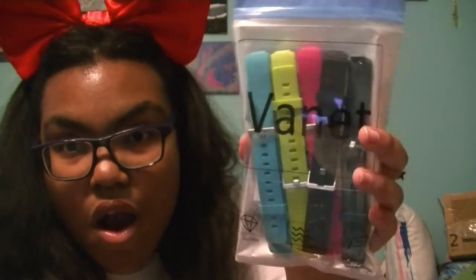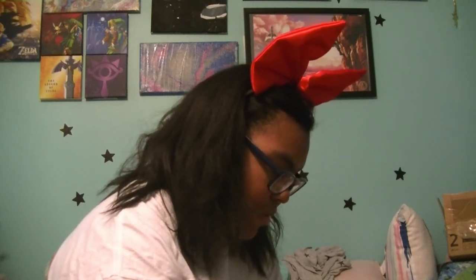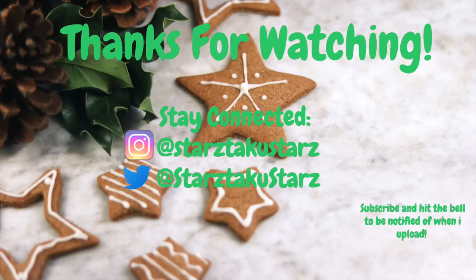Last but not least, I got bands for my Fitbit. I'm really honestly just gonna use the blue ones because I don't like any of these other colors — sorry, Mom — but it's so cute. I'm so grateful and thankful for what I got. Let me know in the comments what you guys got for Christmas, I would love to read it. Let me know what's your favorite present of mine that you liked the most. Have a Merry Christmas, guys! Bye!